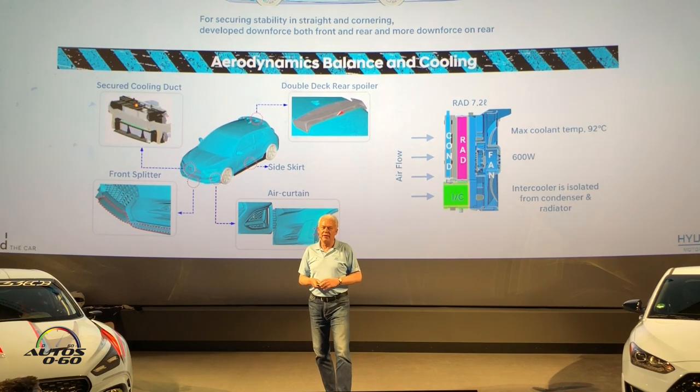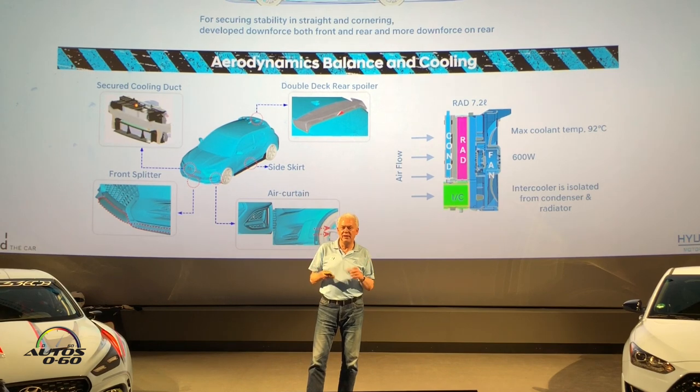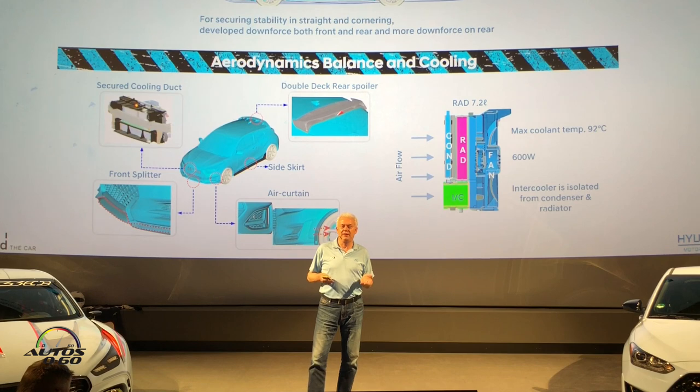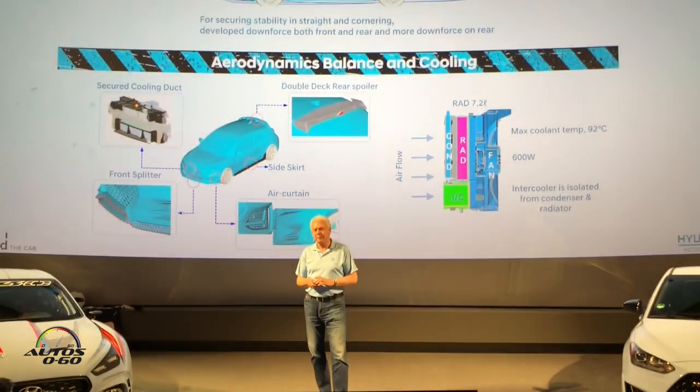When you approach a corner at high speed and turn in, you need a car that is very well planted to the road. Especially here on the Nordschleife, which is a very fast track, there are two or three areas like Flugplatz or Schwedenkreutz or Schwalmschwanz where you want that safe feeling. We have the most advanced wind tunnel with a rolling road in Namyang and tons of data, but the final decision on how we tune the car and make the aerodynamic balance was decided here on the Nordschleife.